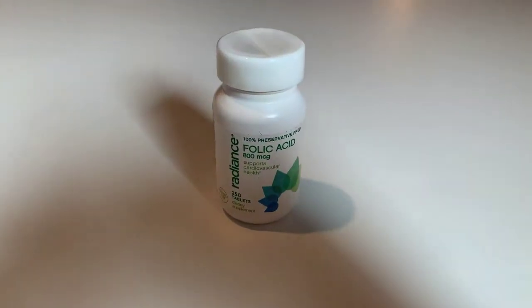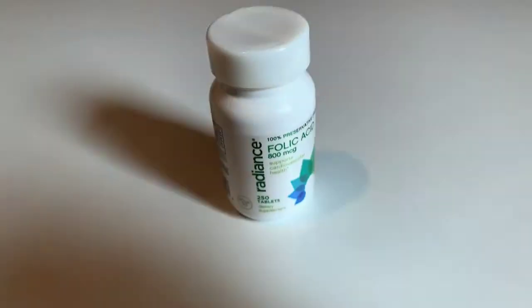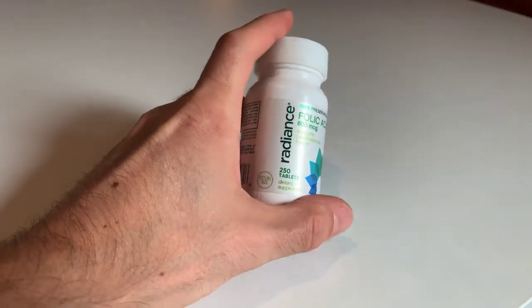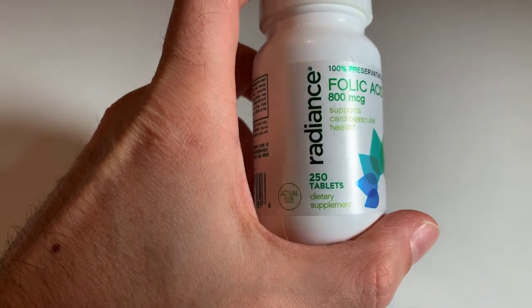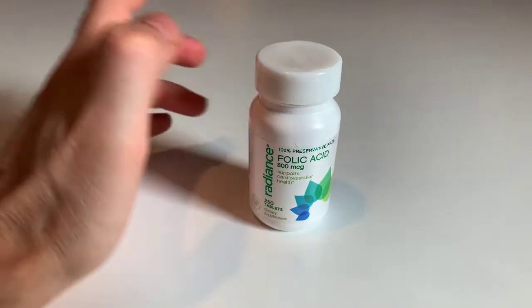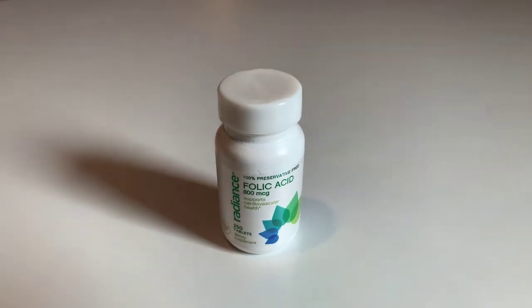I actually don't remember how I got this or why I got this, but I've had it for a while. There are 250 tablets in here — this is folic acid, also known as B9.